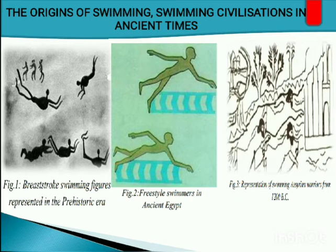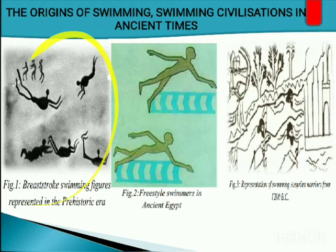Here are evidences that swimming was one of the activities in ancient times. In the first figure, we have breaststroke swimming figures represented in the prehistoric era — the techniques used are the same as the breaststroke we have today. In figure 2, we have freestyle swimmers in ancient Egypt. In the third figure, we have a representation of swimming Assyrian warriors from 1,200 BC.